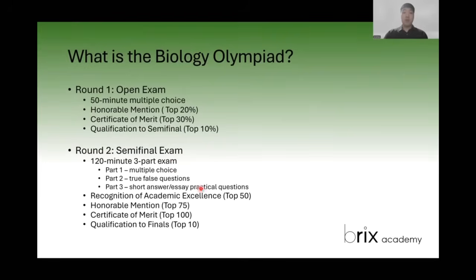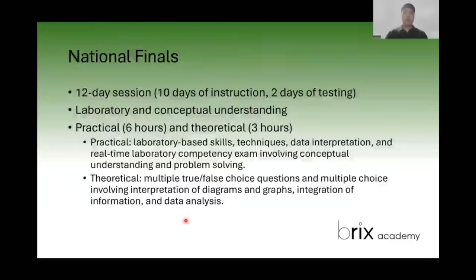Similar to the open exam, only the top 10 from the semifinal will move on to the finals. The final is a 12-day session where they instruct for 10 days and then test for two days. It includes laboratory and conceptual understanding components — the practical is a laboratory-based skill, while the theoretical is an exam-type focus. They test you as like a researcher: they give you a research problem and want to see how you would solve it, mixing all the knowledge you have in biology along with the practical knowledge gained during those 10 days.